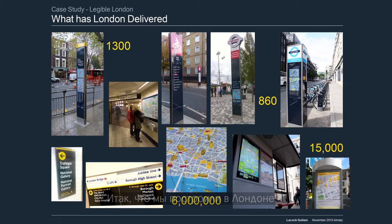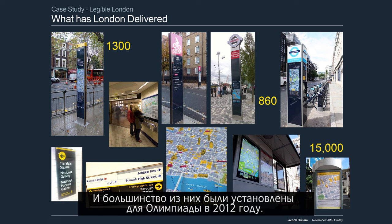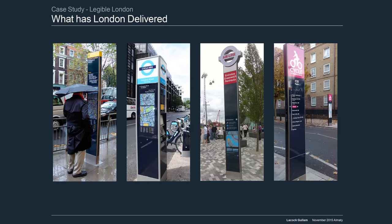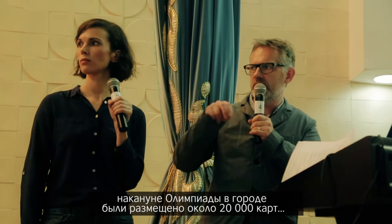So what have we delivered in London? There are about 1,300 core sign components and most of those were in place for the Olympics in 2012. We're hoping there will be 3,000 by 2021. The system has now grown to be part of other parts of the transport network. We think there are about 20,000 pieces of map in the city.